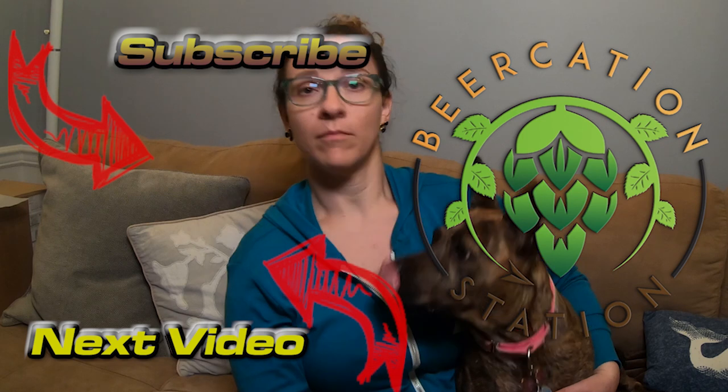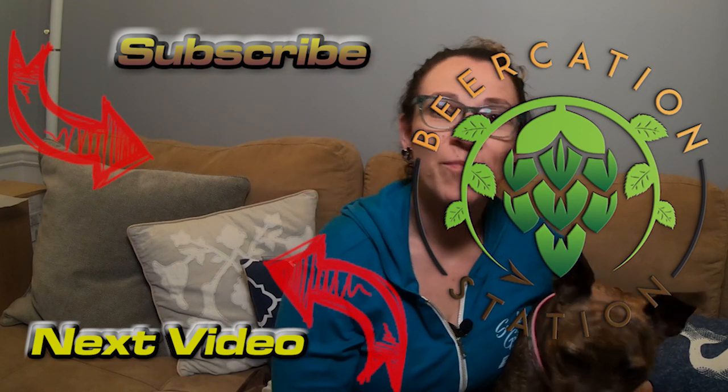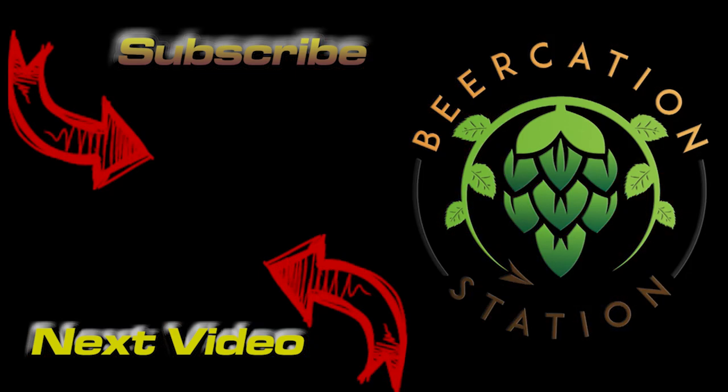Asia, we forgot to tell them — comment, like, and subscribe. Thanks, y'all. Bye!